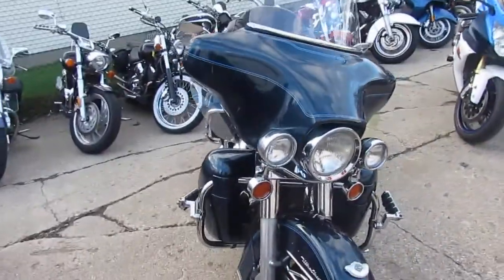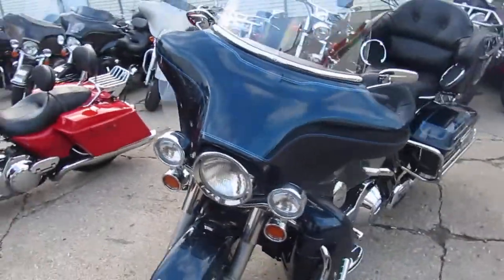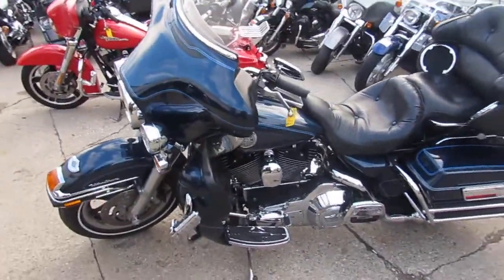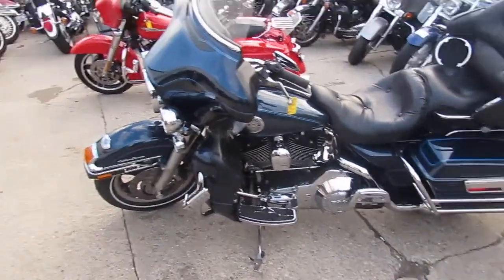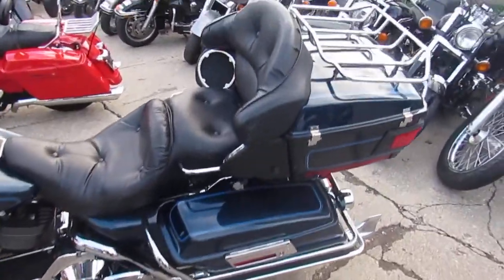This one's a 2003 Harley Davidson Bagger — the Ultra Classic, the 100 year anniversary edition. Nice looking bike. We got this thing priced right at $7,900. This Ultra comes with tons of chrome. It's got the whale tail exhaust. It's a great bike.